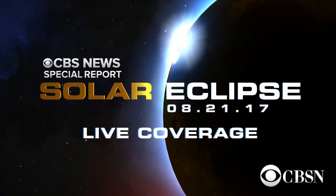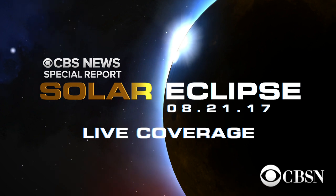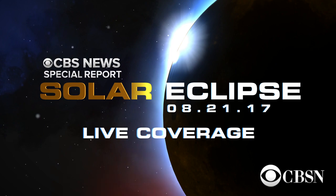Derek Pitts, thank you so much. And a quick reminder, CBS will have live coverage on Monday, August 21st, to bring you the latest on the eclipse as it happens.